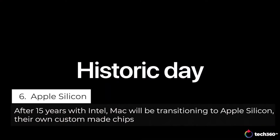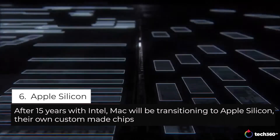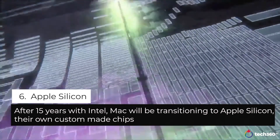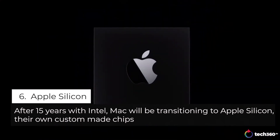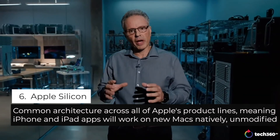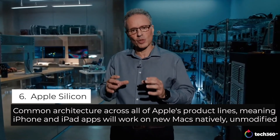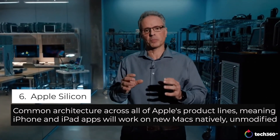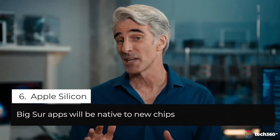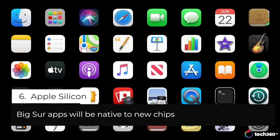Today is a truly historic day for the Mac. We're announcing that the Mac is transitioning to our own Apple Silicon. We've been building and refining our Apple Silicon for over a decade. The result is a scalable architecture custom designed for Apple products, leading the industry in features and performance per watt. When we updated our apps for Big Sur, we built everything as native for Apple Silicon.